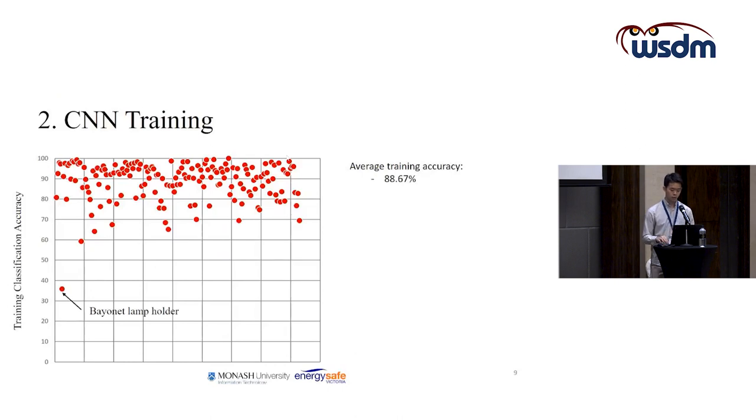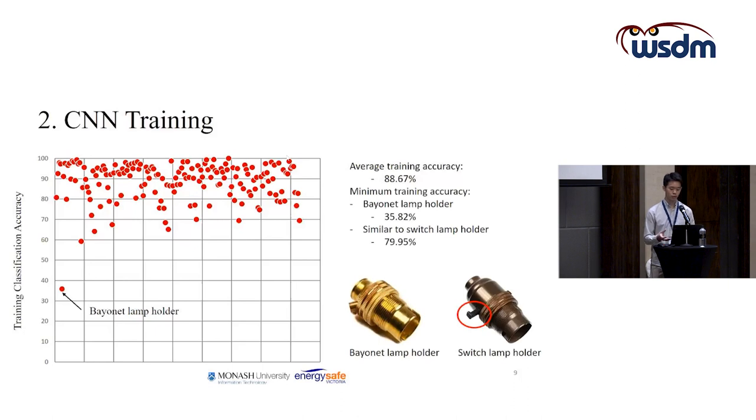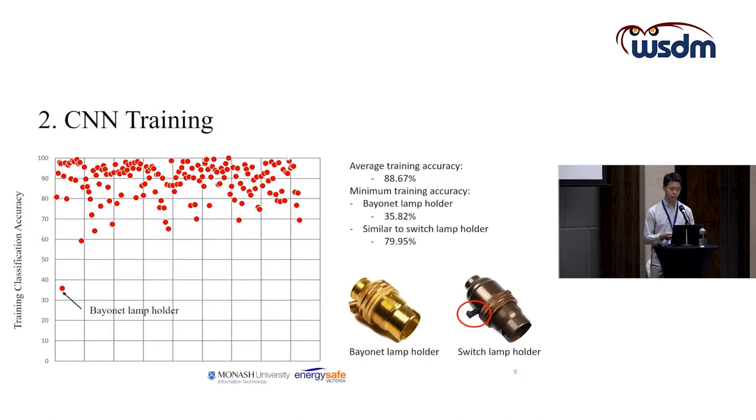The low accuracy for Batten lamp holder is because it is quite similar to a switch lamp holder. In the end, we combined the two classes when doing the image classification, which helped improve the image classification accuracy for those categories.